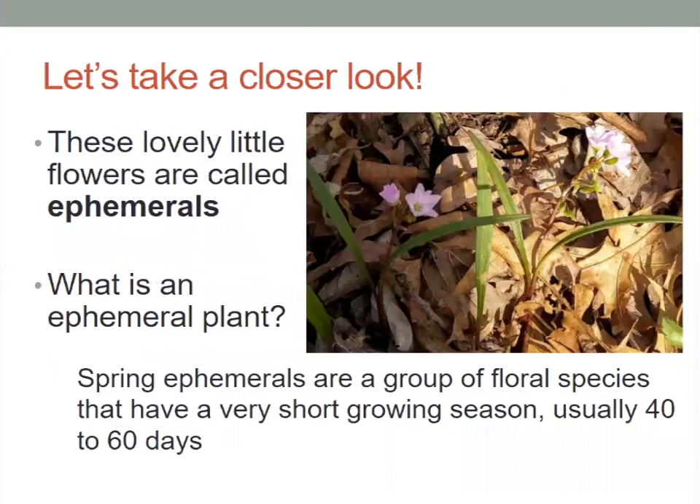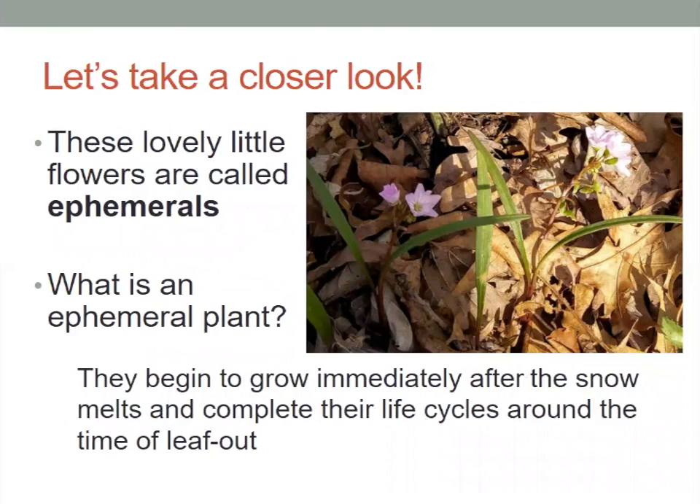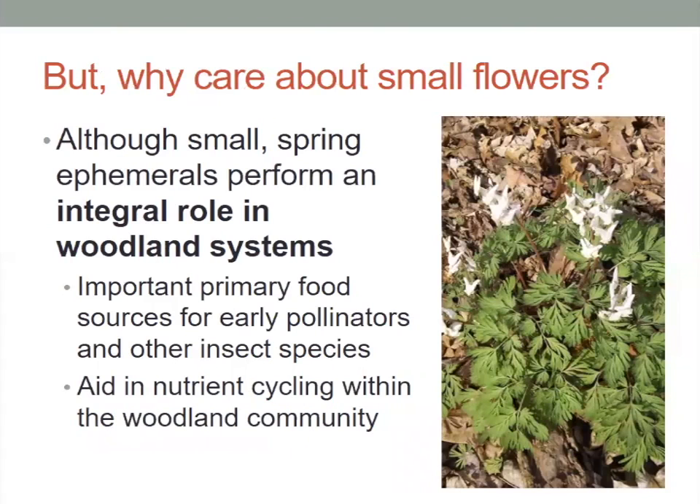These lovely little flowers are called ephemerals. If you've never heard of an ephemeral, these are a type of flower that have a very short growing season, really only about 40 to 60 days. They begin growing right after the snow melts and then they complete their life cycle around the time that the leaves start coming out on the trees, kind of like right now.